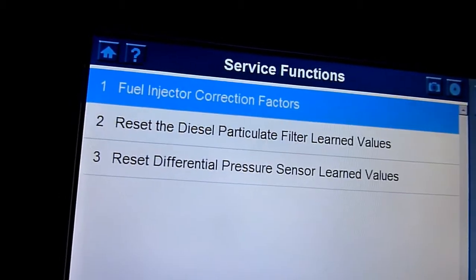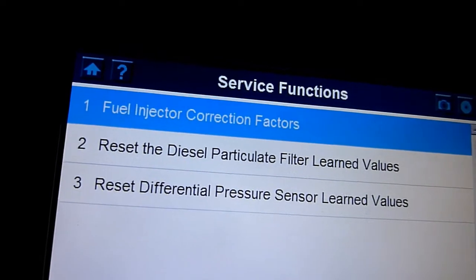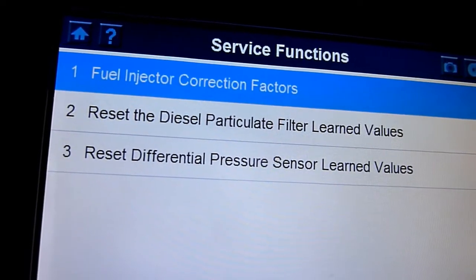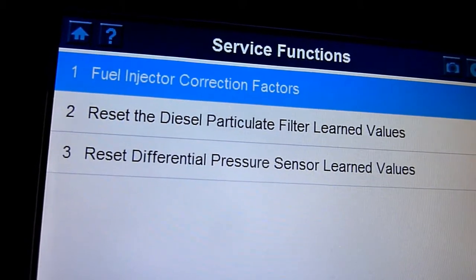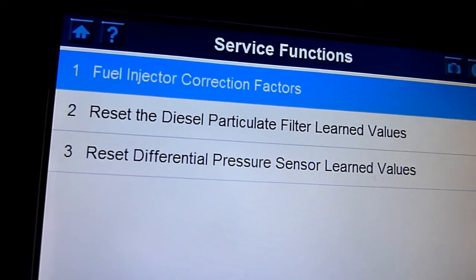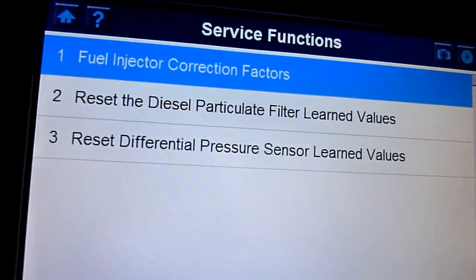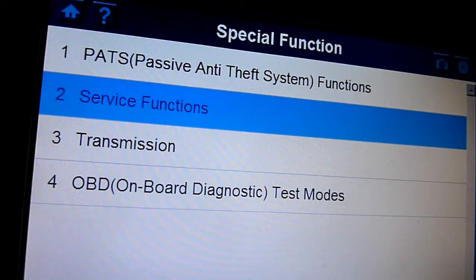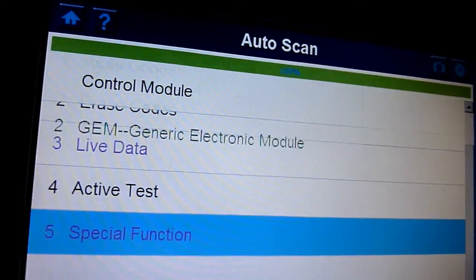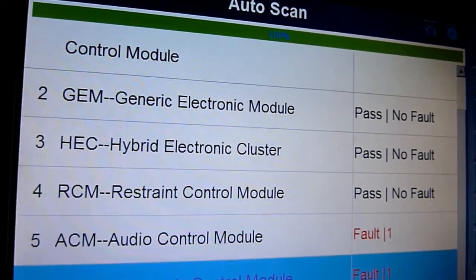One of the key things we need to do is write down the new injectors' information and cross out the old injectors. I could do the fuel injector correction factors and just make it forget all the correction values, but there's no point — it'll just run even worse. So there are two options you can do. The car's kind of warmed up — I'm not sure if that makes it easier, but we'll do the job.